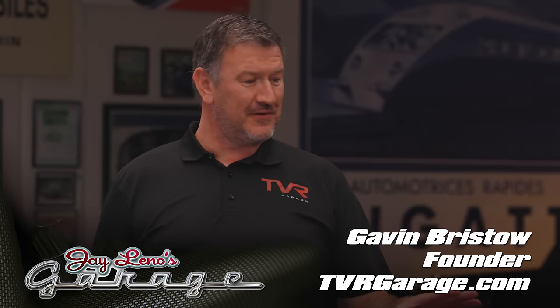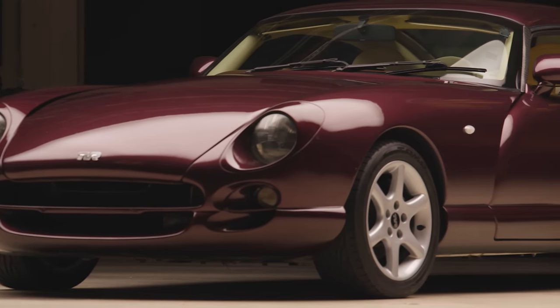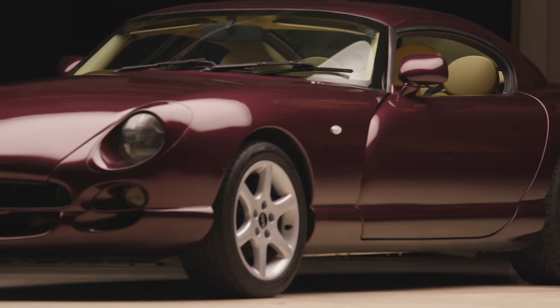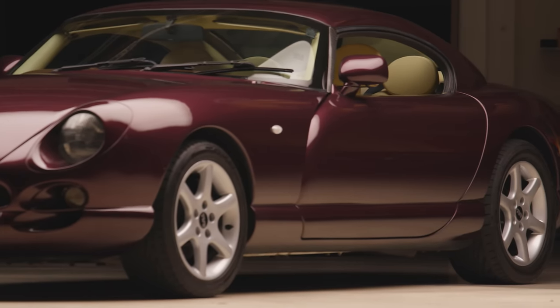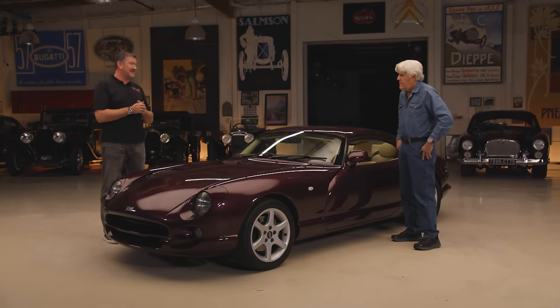This is one of the vehicles that TVR Garage has here in the United States. We've got a lot of connections back to the UK, of course. Do you find a lot of Americans are familiar with this car? We find it's got a couple of different pockets, actually. Some people have recognized the vehicles from some of the PlayStation-type games from the 90s, and some people are aware of them from their heritage going back to the 40s, 50s, and 60s as a TVR brand.